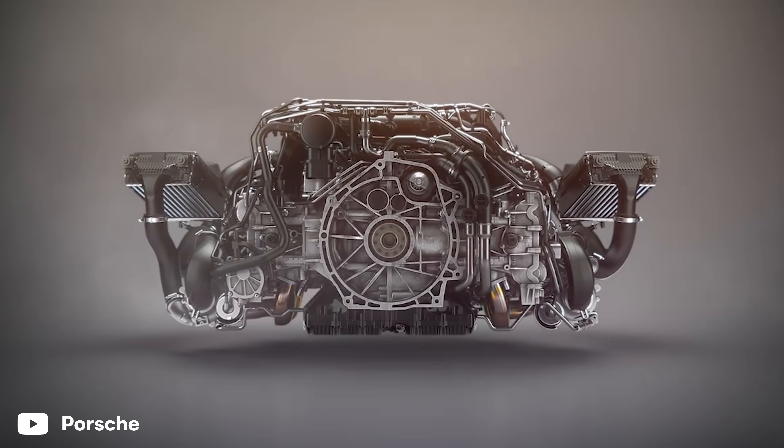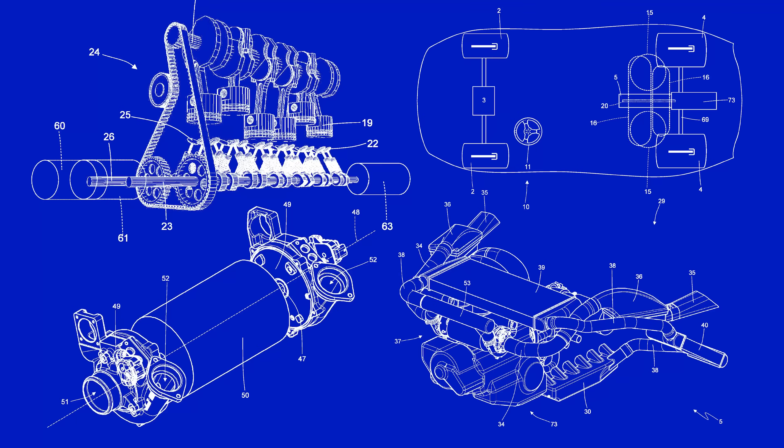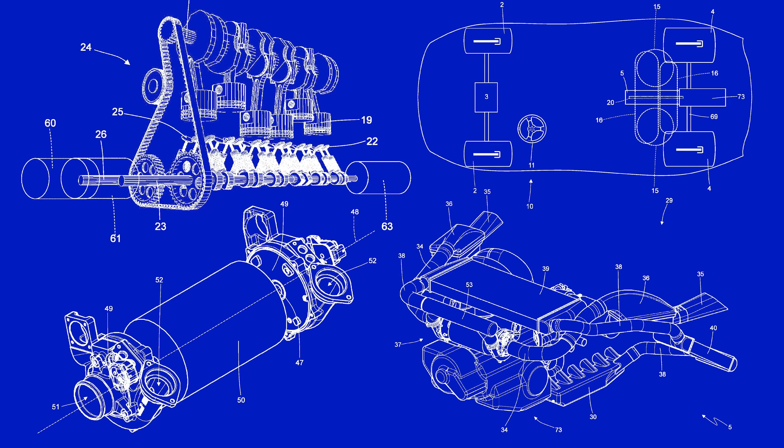If you thought Porsche's new engine was a bit weird, it's nothing compared to what Ferrari's been working on. It's all to do with hydrogen power, and it's going to absolutely blow your mind.